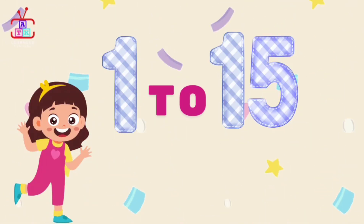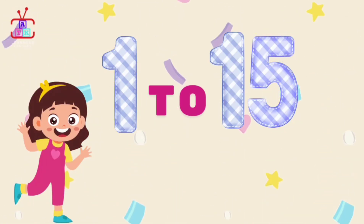Hi kids! Let's learn 1 to 15 counting with ATK learning.